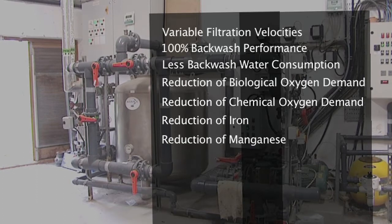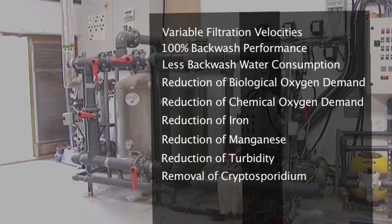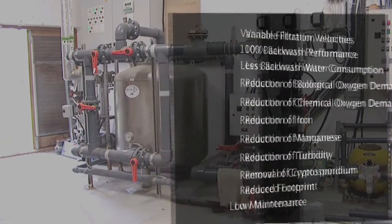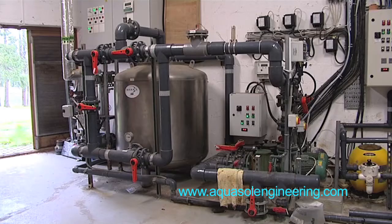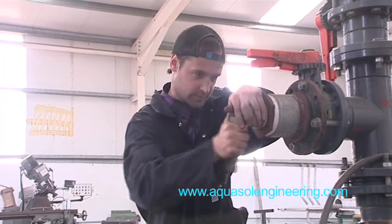Further advantages include reduction of manganese, reduction of turbidity, removal of cryptosporidium — proven by independent testing to remove 99.2% of cryptosporidium. The filter also offers a reduced footprint, low maintenance, and is manufactured from 316 stainless steel. The vessel is fully recyclable and environmentally friendly, and no glass reinforced plastics are used in its manufacture.